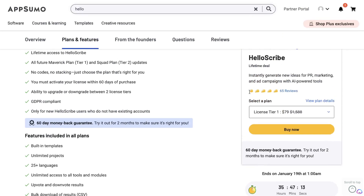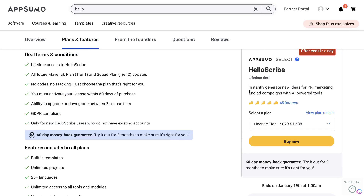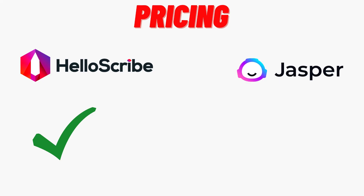The better pricing for HelloScribe is to be expected because Jasper AI is a more premium and mature tool, while HelloScribe is newer and likely running these lifetime deals at very lucrative pricing to get more data and customers onto their product. If you were to compare apples to apples, you'd have to go with HelloScribe over Jasper AI just looking at pricing. But of course, pricing isn't the only metric you need to consider.